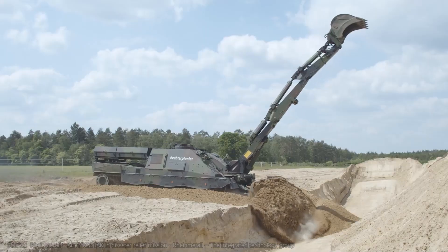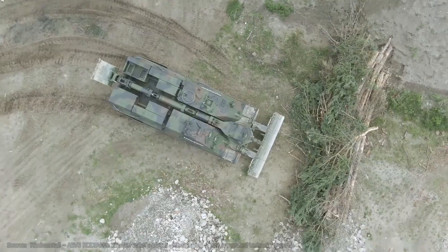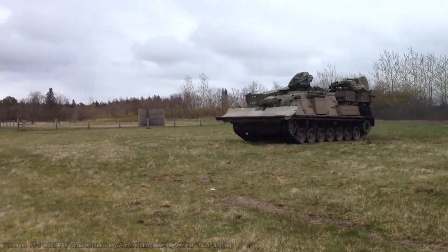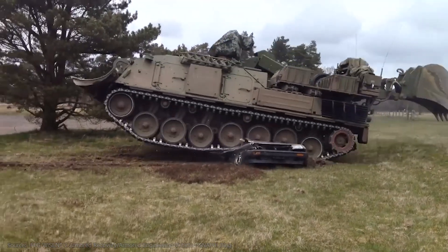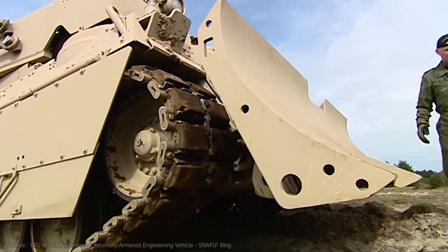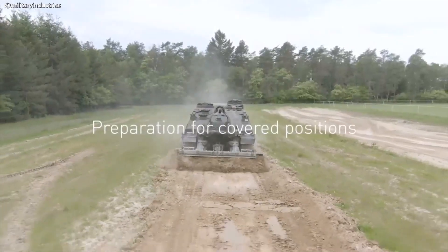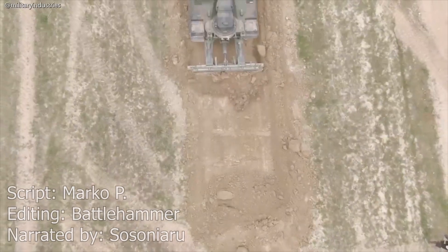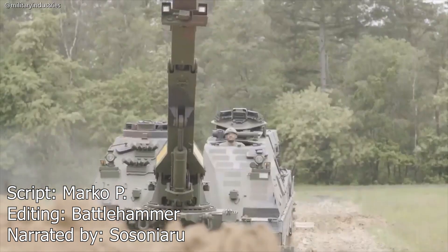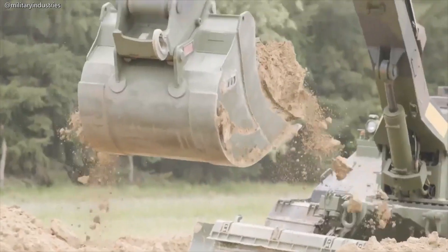The Kodiak is still marketed by Rheinmetall and RUAG to this day. Its main competition is the more recently developed Wiesent 2, developed by German company FFG, which is also based on the Leopard 2 chassis and already in use with the Canadian and Norwegian armies, with an order placed by the Army of Qatar. Whether Rheinmetall will manage to secure future sales of the Kodiak remains uncertain. Potential buyers include Austria, Chile, Greece, Indonesia, Poland, Portugal, and Turkey, as these countries all operate Leopard 2 MBTs and are either operating older or no armored engineering vehicles.